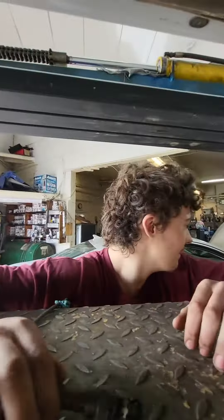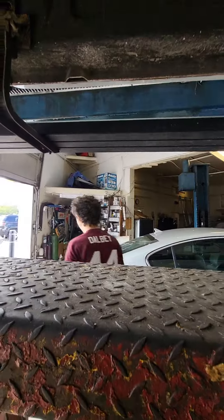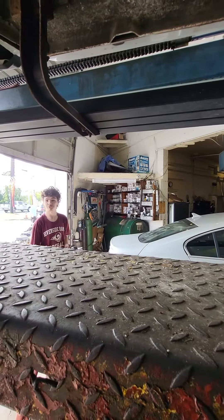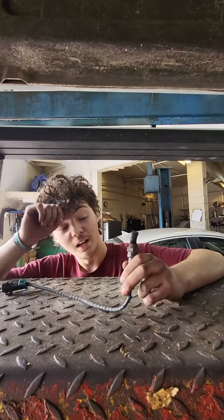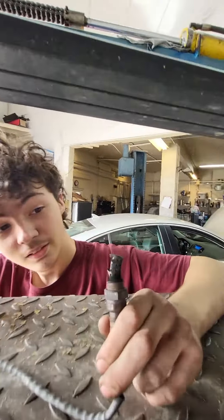So tell them what you're working on. Buick Regal that has an oil consumption problem. And why do you think that that's like that?